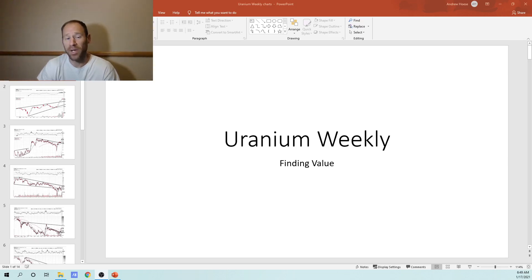Hey everyone, my name's Andy. My channel is Finding Value. If you like investing in uranium and other very underpriced assets, click subscribe — this is the channel for you. Join our community. If you like this content, give me a thumbs up. Appreciate it.